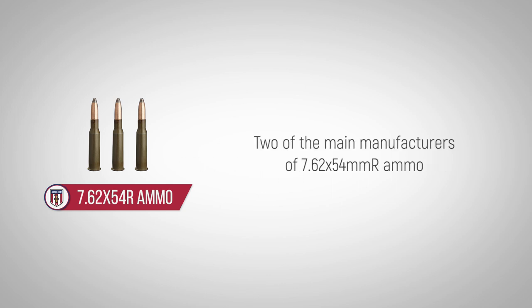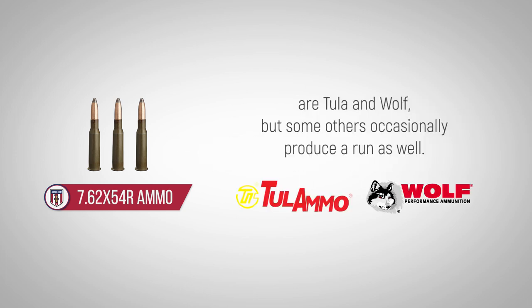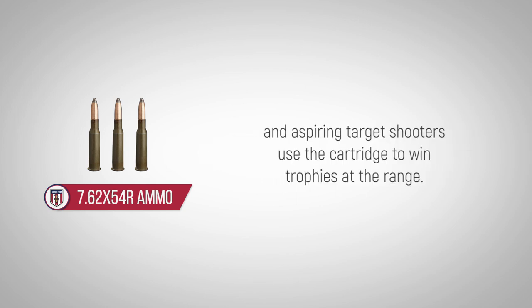Two of the main manufacturers of 7.62x54mm R ammo are Tula and Wolf, but some others occasionally produce a run as well. Hunters choose the 7.62x54mm R to take trophy game, and aspiring target shooters use the cartridge to win trophies at the range.